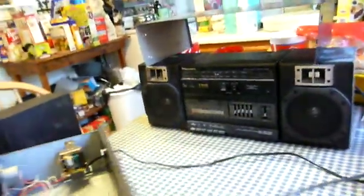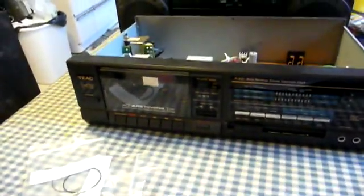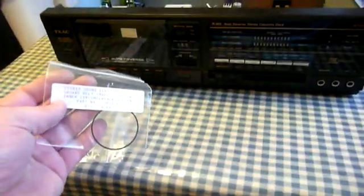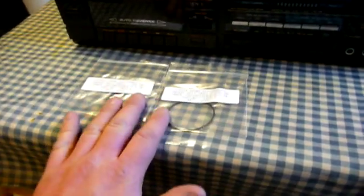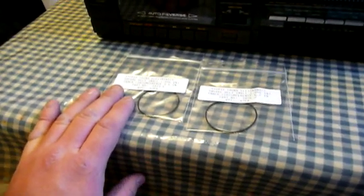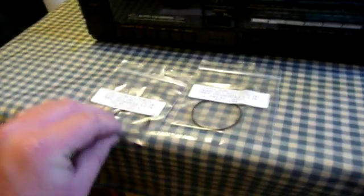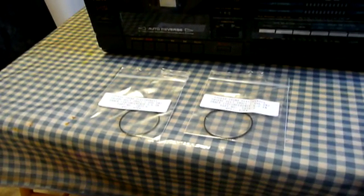There are places you can order tape deck parts from on the Internet even to this day. I got these from Studio Sound Electronics in Indiana. I ordered two belts because when I measured the old belt with about 10% taken off, there were two sizes that could work: a 5.6-inch belt and a 6.2-inch belt. I'm going to try both, and whichever one results in better performance is the one I'll leave in.